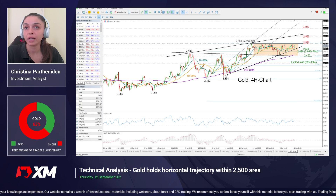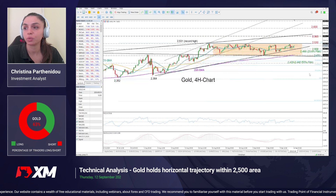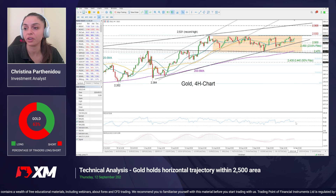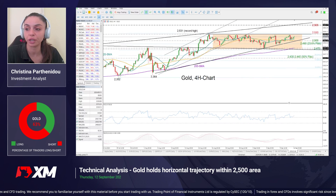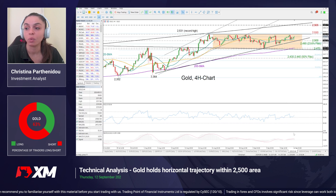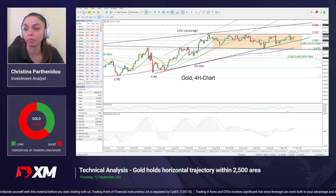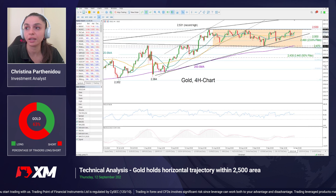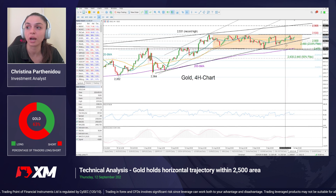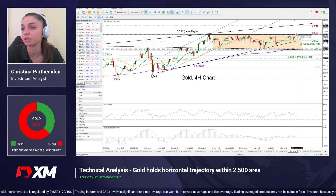Looking at the technical indicators, the RSI is above 50 however it has yet to show a clear positive trajectory — it's still very close to 50 — while the MACD has yet to move above its red signal line. That somewhat questions whether we'll have a bullish breakout in the coming sessions.